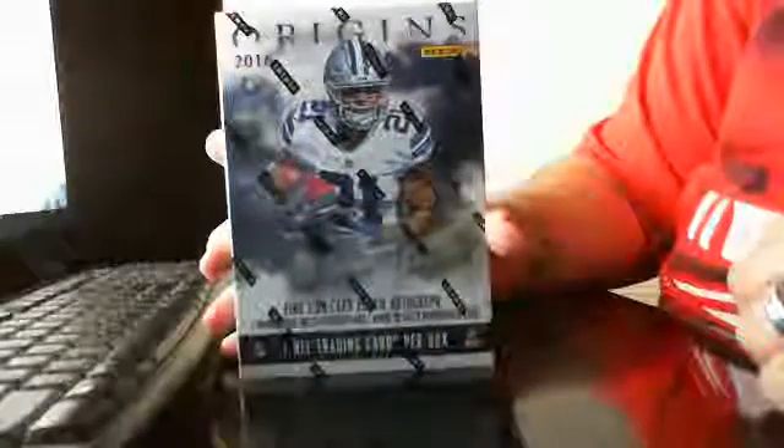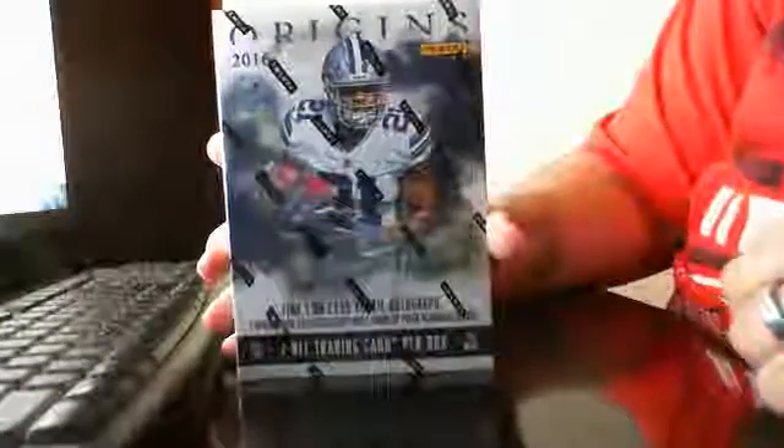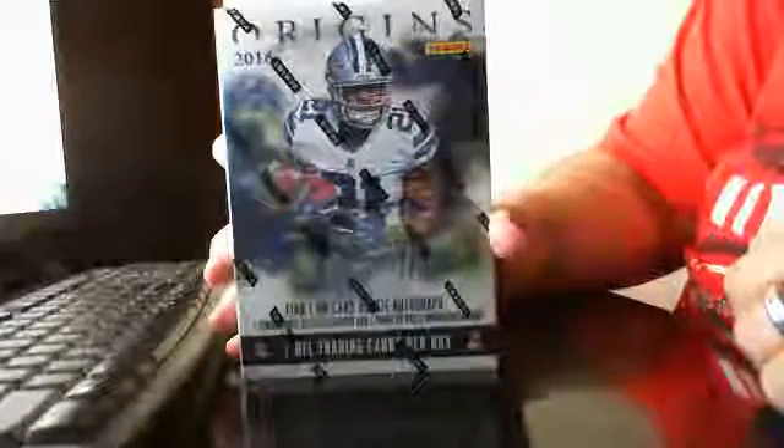Alright guys, we're doing a single box break of 2016 Origins — a personal box break for Mr. Jeff Hole. He won it on the contest. Congrats bud. Now let's see what you get.